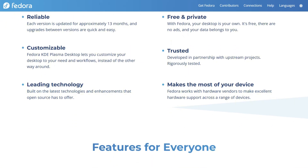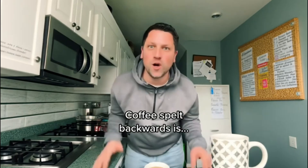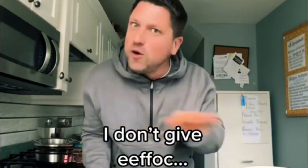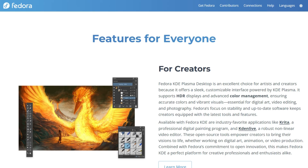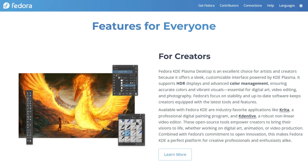Coffee spelled backwards is e-foc, which is funny, because until I've had my coffee, I don't give e-foc about anything. Same energy, buddy — because until I've studied this thing, I don't give e-foc about anything they say.